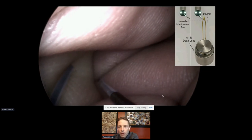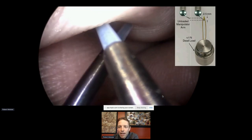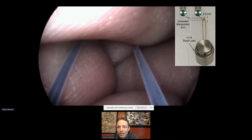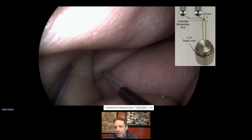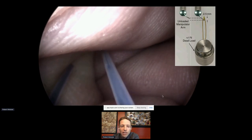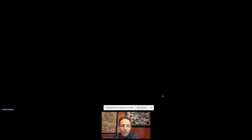People also wonder how stiff these robots are. The answer is they're really stiff because they're cantilevered such a short distance out of the endoscope. In the worst-case direction and worst-case configuration, we can still resist a one-Newton load with only 2.5 millimeters of deflection — and they're much stiffer axially or in any other direction. They're far stiffer than you'd expect, simply due to the short cantilever distance.